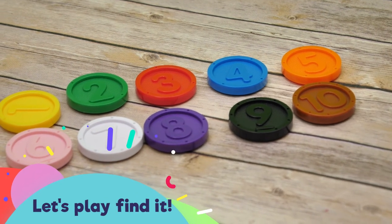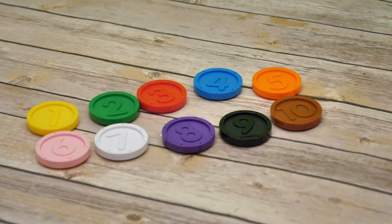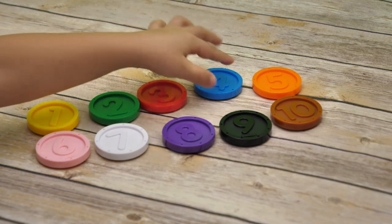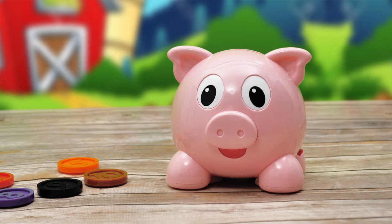Let's play Find It! When I ask a question, please insert the correct coin. Are you ready? Can you find the number four? Excellent!